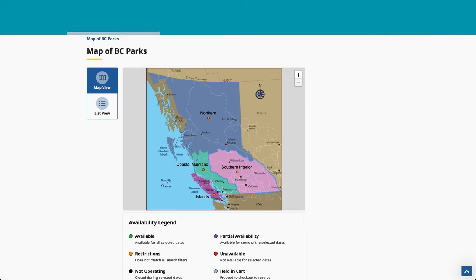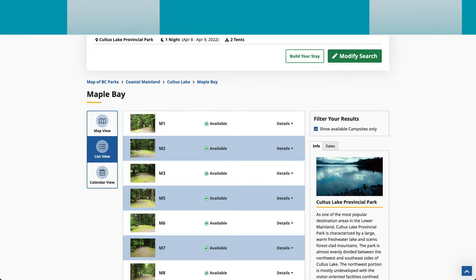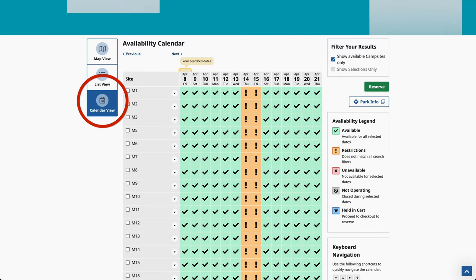I've created my account. I can view by map, or I can view by list, which I really like to do because that gives you all the information on the campsite, pictures of the campsite. If you like, you can view the calendar view, which a lot of people like.